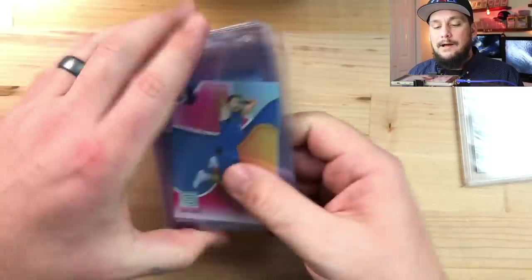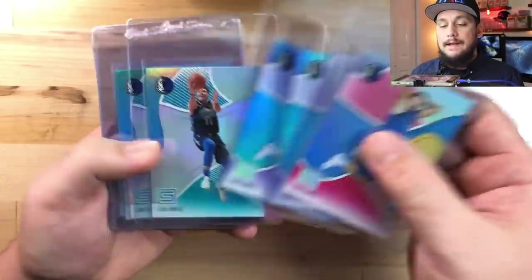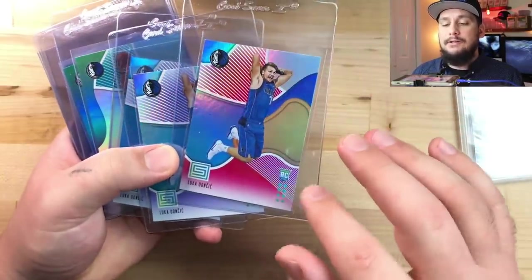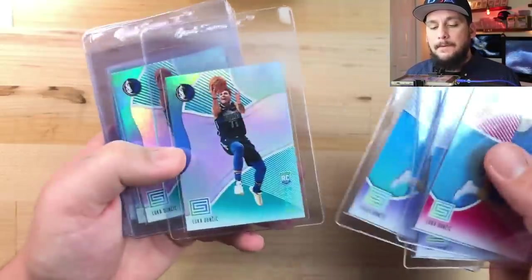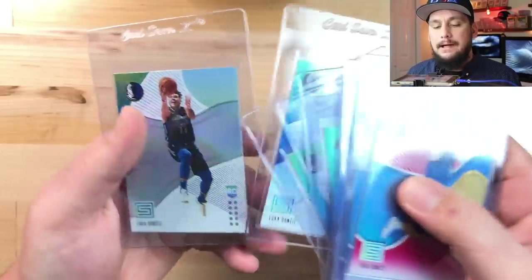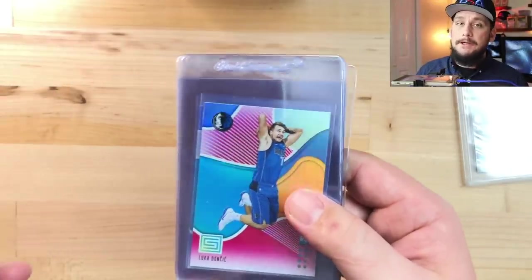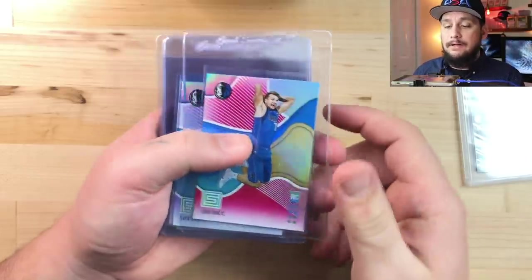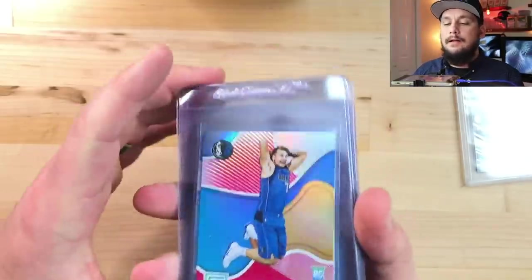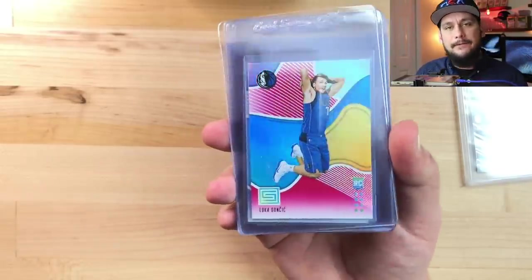Next up is the 2018 Status. Here's the red parallel - the Luka Dončić slam dunk is the Target variation and the layup is the Walmart variation. I honestly think the Target variation is going to command more of a premium simply because the photo is better. There's also a purple parallel, aqua, and base. I'm not sure how Status is going to pan out since it's a retail product, but the population reports and eBay listings are not heavily populated. Gem Mint copies were selling for over 100 dollars while ungraded ones were selling for 20-30 dollars - big profit potential.